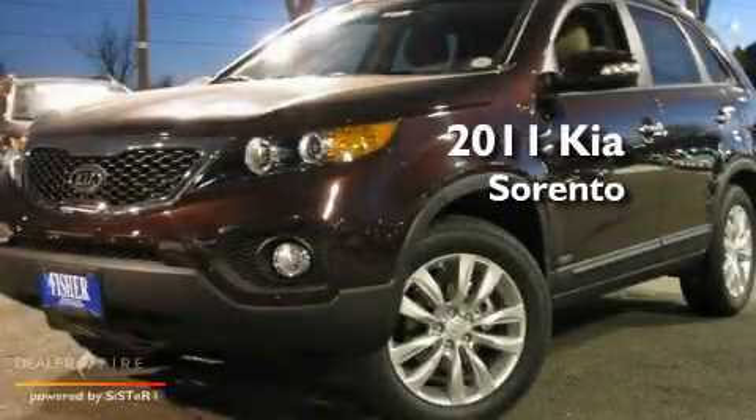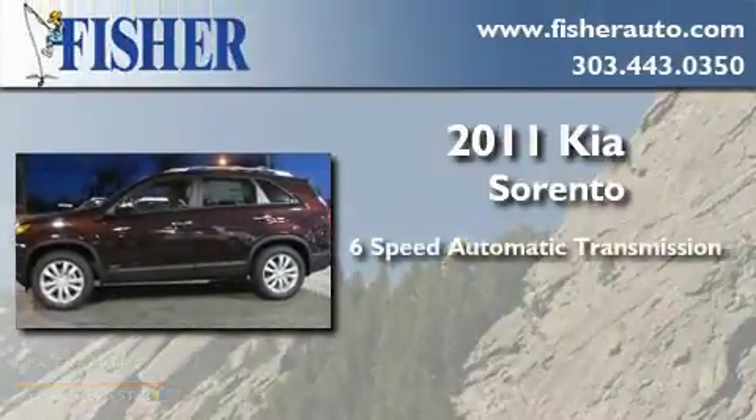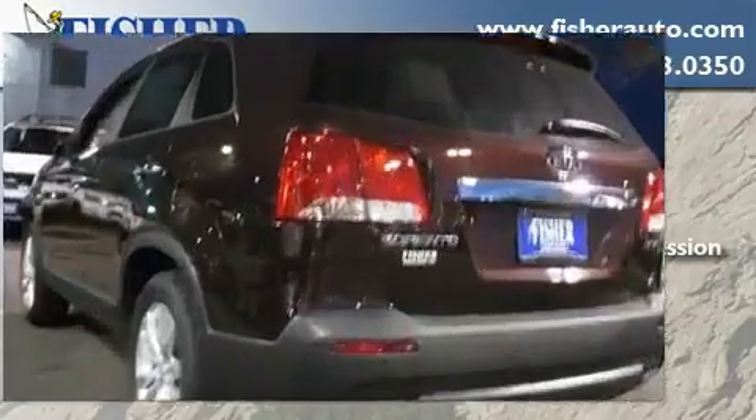This is a brand-new 2011 Kia Sorento. This crossover has a 6-speed automatic transmission, a 3.5-liter V6, and all-wheel drive.